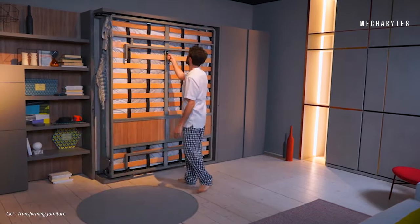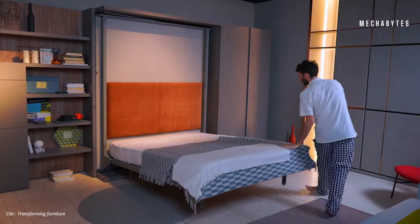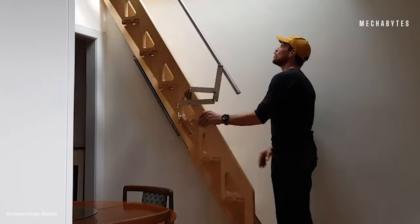In a world where everything is about working smarter, not harder, technology is increasingly invested in making human life as easy as possible.